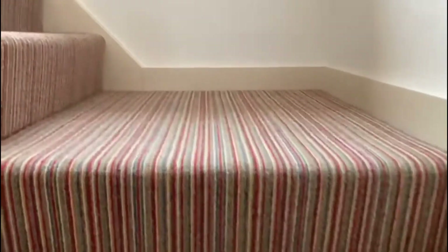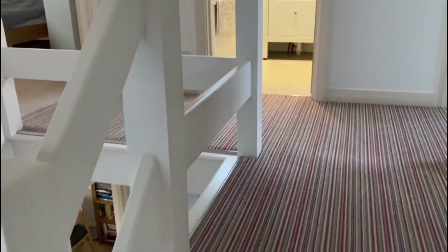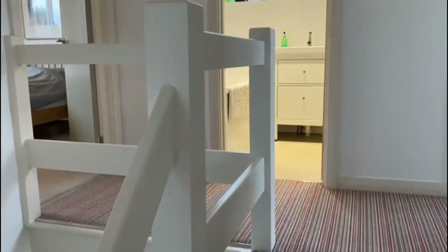Moving up to the first floor, there's a window at the side letting in lots and lots of light, and you can see a really lovely landing here.